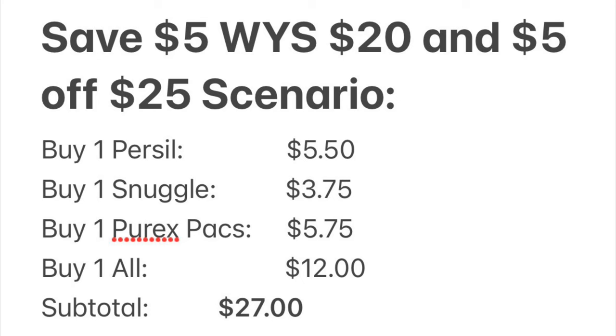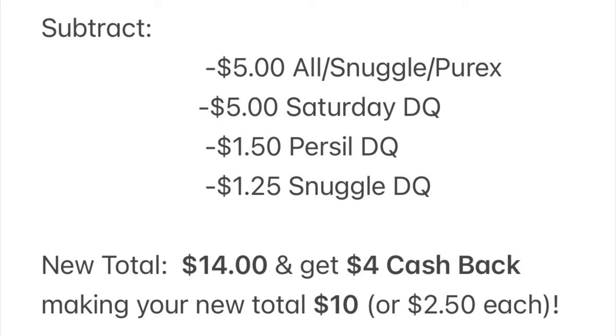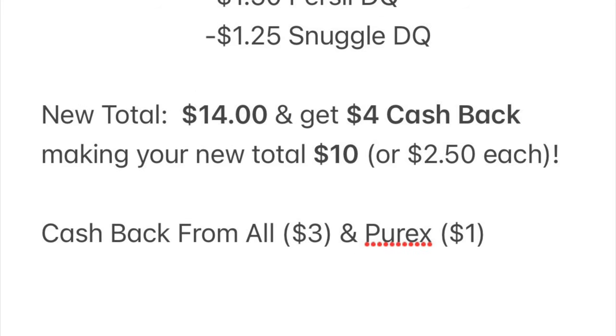The subtotal before coupons is $27. The five dollars off $20 all, Snuggle, and Purex coupon comes off, then our five off Saturday digital, then our $1.50 Pursel and $1.25 Snuggle digitals — we will pay $14. When we get home and check our wallets we'll have four dollars cashback, making our new total just $10. That's $2.50 per item — not bad at all!